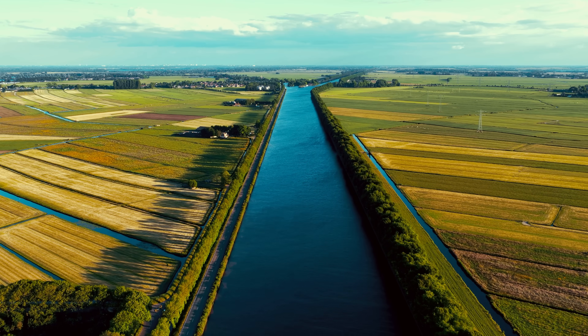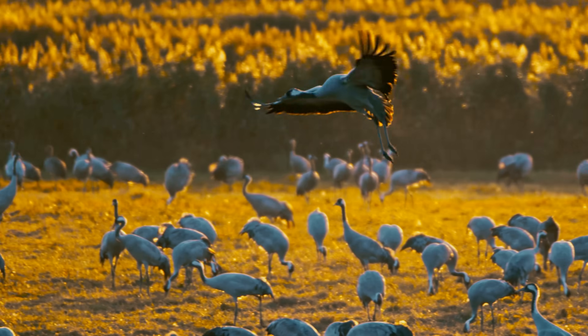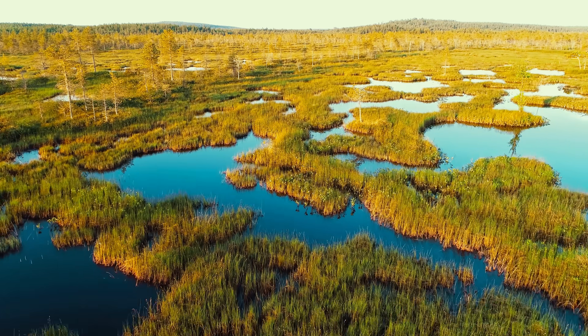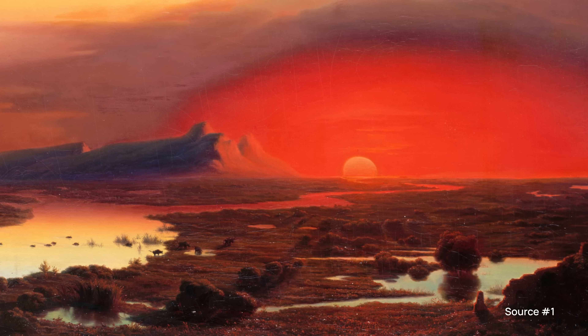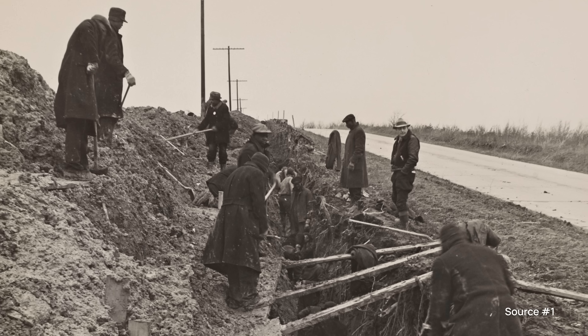Without them, huge parts of Europe would look like this. In fact, it's believed that up to 20% of Europe was covered in wetlands just 100 years ago, and it's estimated that we have lost around 80% of it.